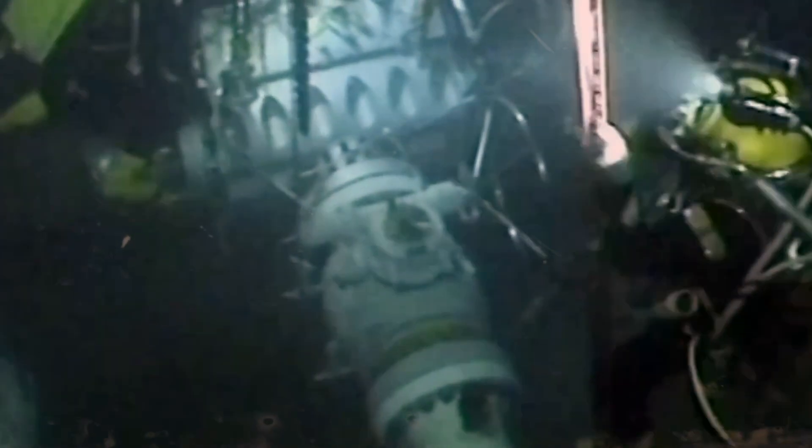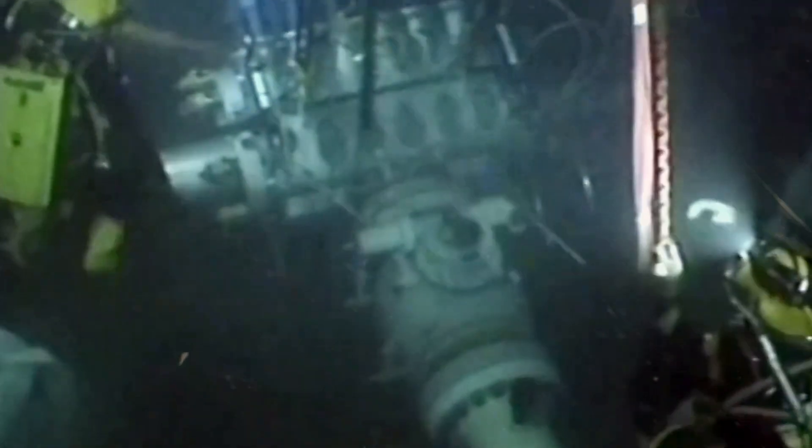For deep sea repairs, specialized teams known as saturation divers are called in. These divers live in pressurized chambers for weeks, adapting their bodies to extreme depths. They then dive in pressurized bells to the repair site, working in shifts to fix the issue.